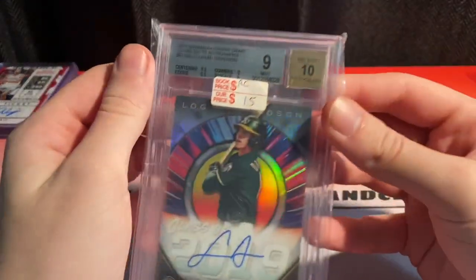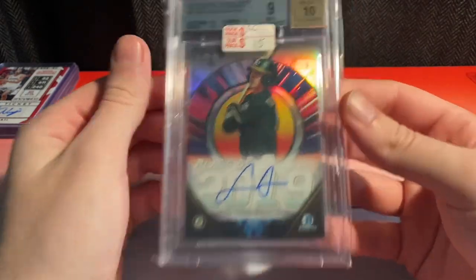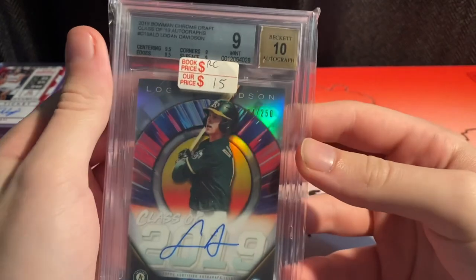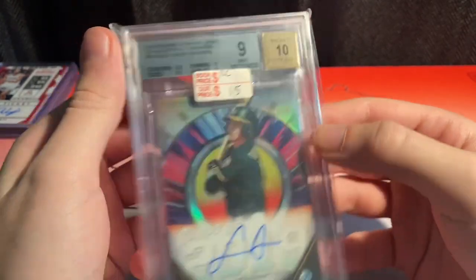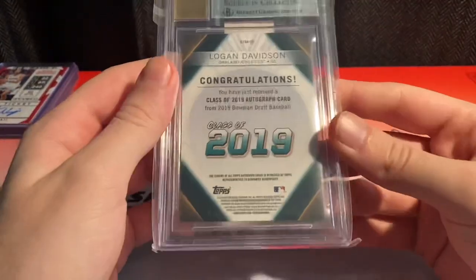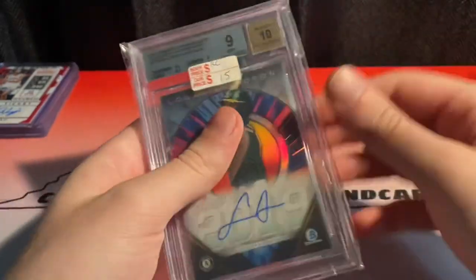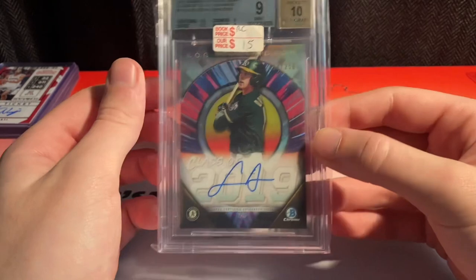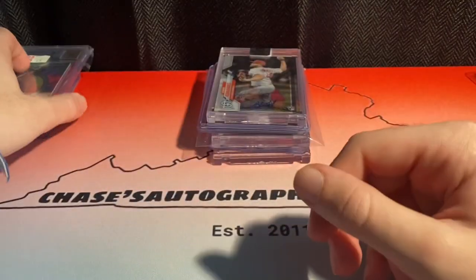First off I saw this — a friend had his graded stuff for sale and I could not pass it. I got this for $10. It's a Logan Davidson class of 2019, BGS 9 with a 10 auto. Just missed a gem on this one, but I believe he was a first round pick and it's from 2019 Bowman Draft. For $10 I'm not going to pass that up — I could easily get $20 on this. I was pretty happy with that.